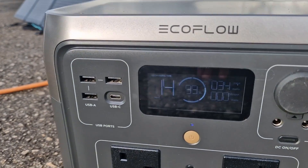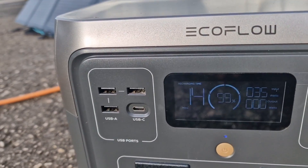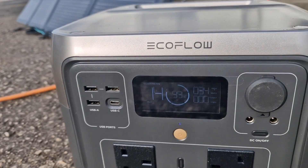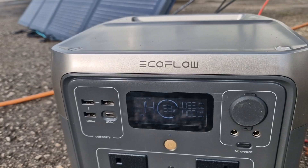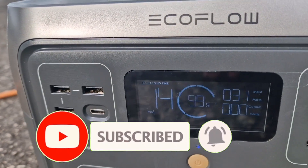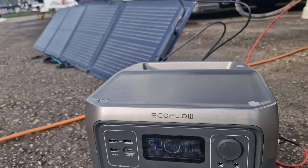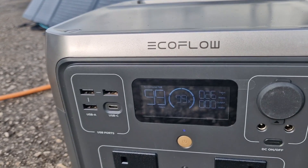Look at that — as soon as we start to get a bit of sun. We're pretty much 99% charged but it doesn't half make a difference. It was at 99 hours before and there's 32-30 watts of power coming in there just from a slight bit of sun — it really does make a difference.